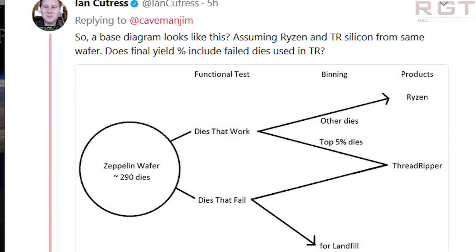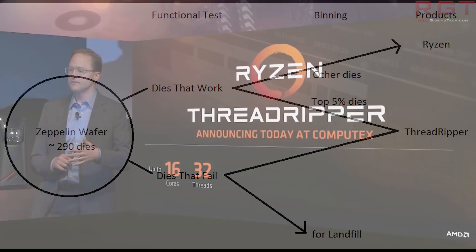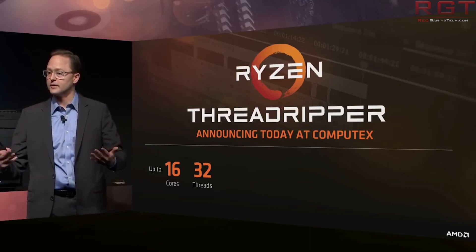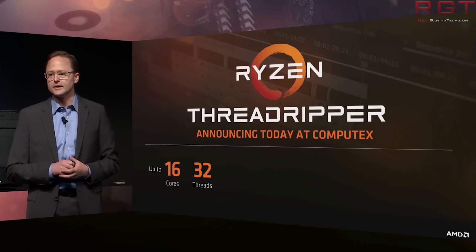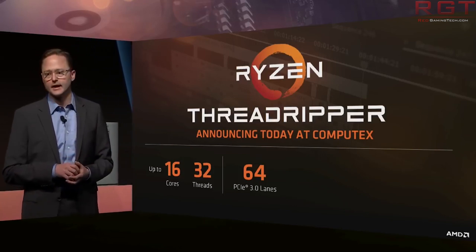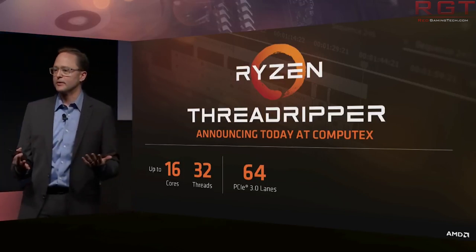It appears that James is telling us that conceptually they are right. Dies that work either become Ryzen or Threadripper depending on quality, and dies that fail get put into Threadripper as dummy dies or thrown away. In other words, those dummy dies are damaged and not functional — even if you could somehow reassemble them into another processor, they still would not work.